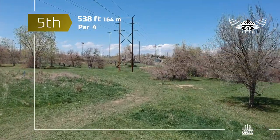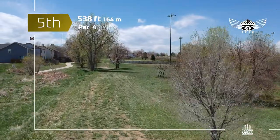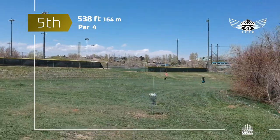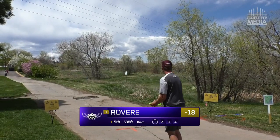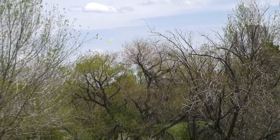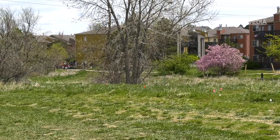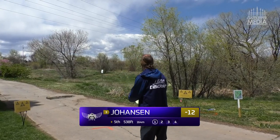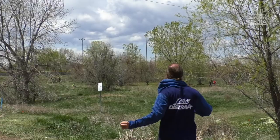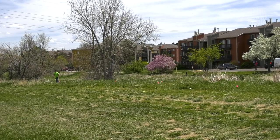Moving into hole 5, coming in at 538 feet, another par four. This one's a little shorter but much more challenging — smaller fairway. If you want to be aggressive, you will be punished if you try to reach the green from the tee box. It's a pretty narrow fairway and it zigzags quite a bit. Most people just want to throw a straight-to-hyzer shot and land right on that fairway — something you're going to trust.